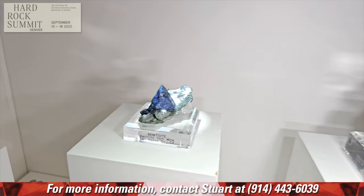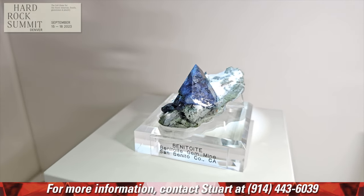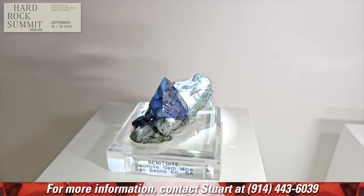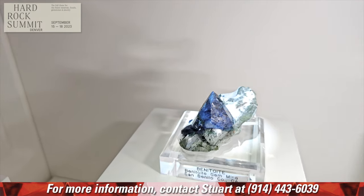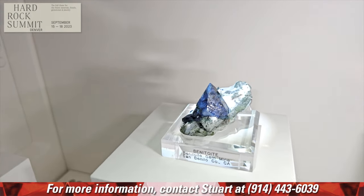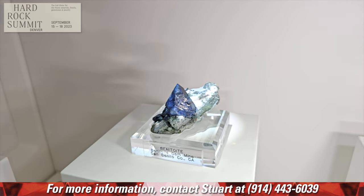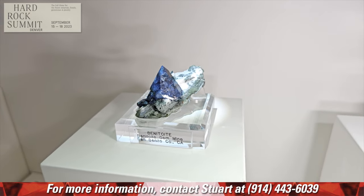This is from my home state where I was born — the state gemstone of California: Benitoite. Your dad mined here too, didn't he? Yes — my dad and his best friend, my uncle Pete — Peter Bancroft — went up there in the very early days when they were teenagers in high school. It's documented in Pete's book.